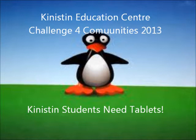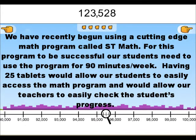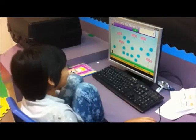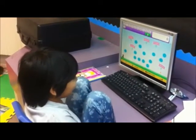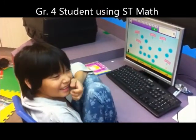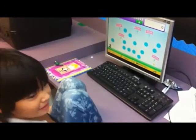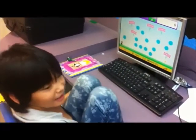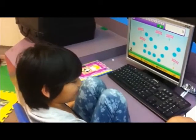Thank you. This is ST Math, and we always have to get Gigi across the screen. Who's Gigi? A little penguin. And my favorite part is Pedals Randomly.